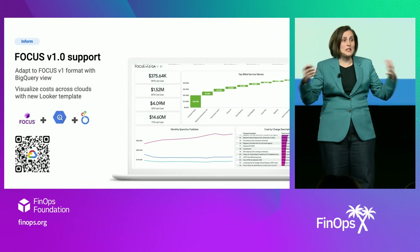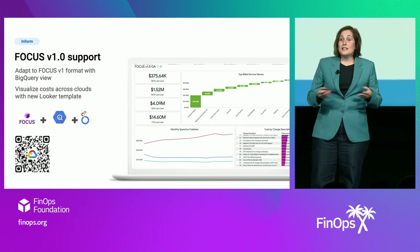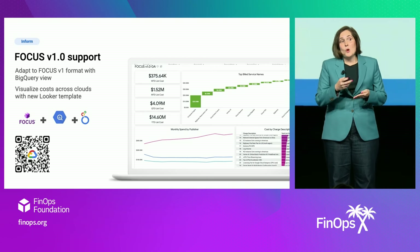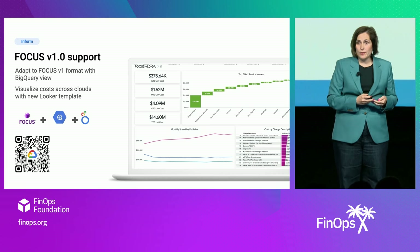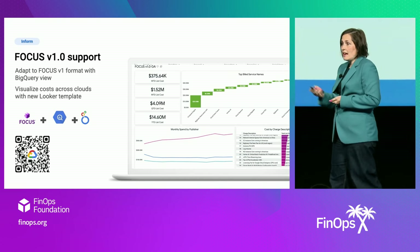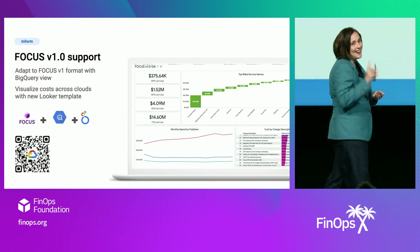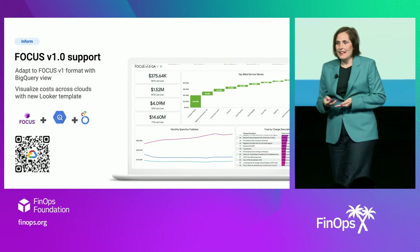We had customers adopt this BigQuery view, such as Walmart, Broadcom, and UKG. With the announcement of Focus 1.0 GA, we're proud to announce that we've updated this BigQuery view. In addition, we've also doubled down — we're now providing a Looker view that works in combination with this BigQuery view. So not only can you see your Focus data within BigQuery, but you can now visualize it with our Looker template. Scan the QR code to get access to the Looker template and take advantage of Focus 1.0. We also want your feedback, so please scan it and get working on it.